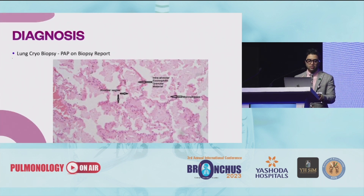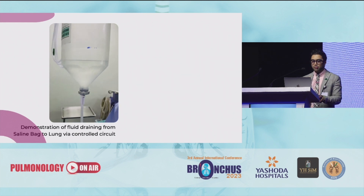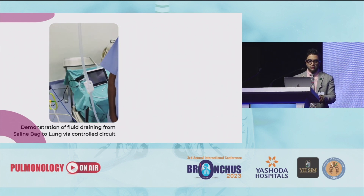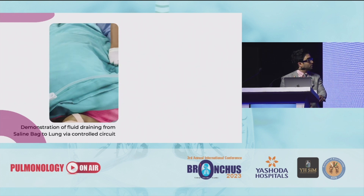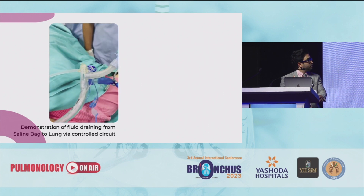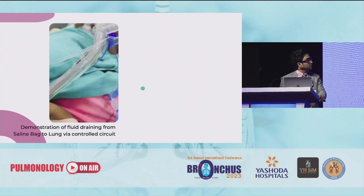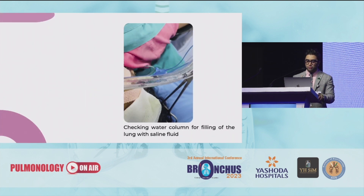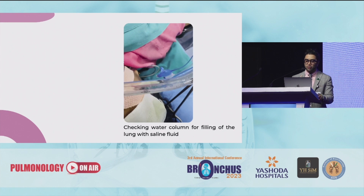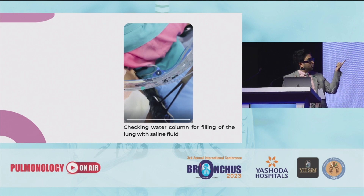Based on the lung cryobiopsy findings, we decided to go ahead with the whole lung lavage. This is the demonstration of the fluid draining from the saline back to the lung via a control circuit. This will be connected to the bronchial limb of the double lumen tube. You also need to check the water column — if it goes up, you have to stop the amount of fluid going inside.